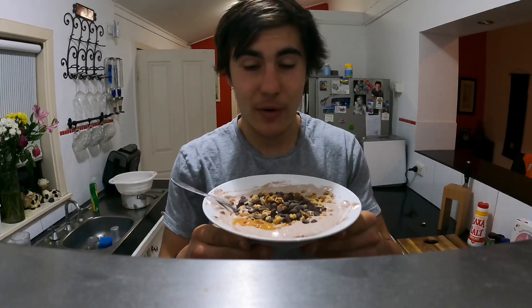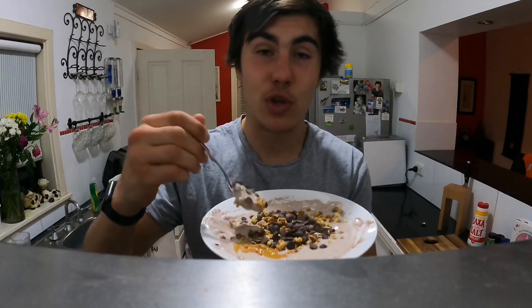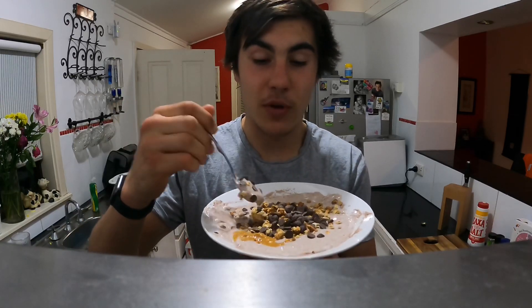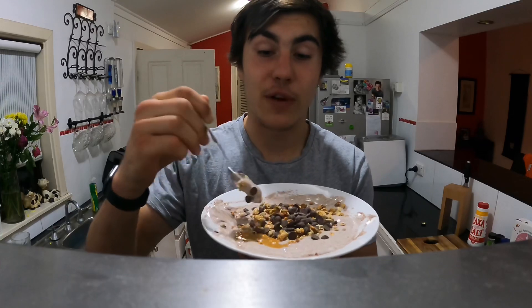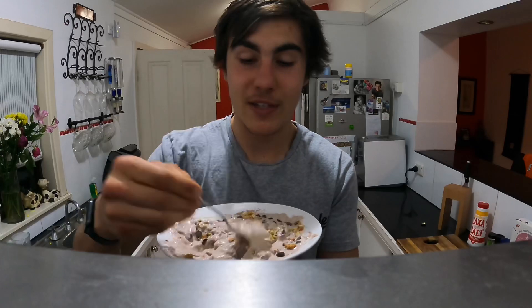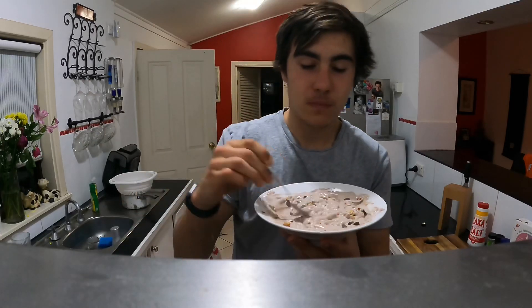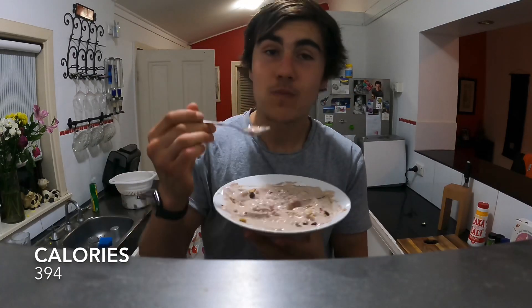Today I've just been craving all the Greek yogurt — this is going to be my third serving. We've put some chocolate whey protein powder in, protein clusters, those sugar-free chocolate chips, and a little bit of peanut butter — mixed all of that together. Craving something chocolatey. Can't get much better than that to be honest. Delicious.